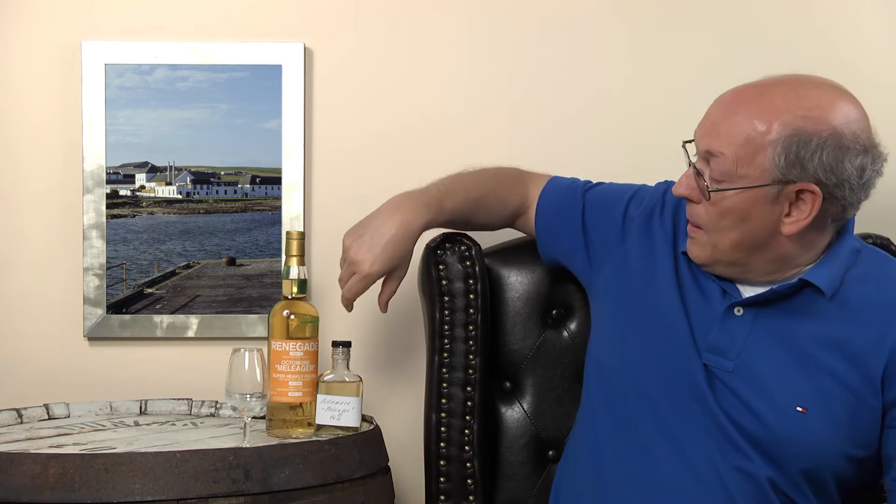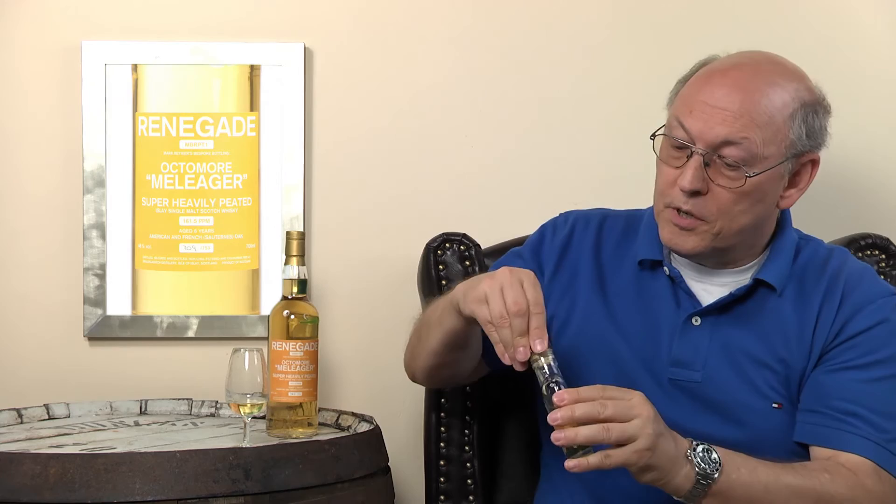It has less alcohol content than the official Octomore, which was also finished in those Sauternes casks but bottled at cask strength in those beautiful, fancy, colorful bottles — white, black, red, and whatever colors they had. I got this sample from the distributor himself. It's uncolored, quite golden, and not too dark for a 6-year-old whisky.